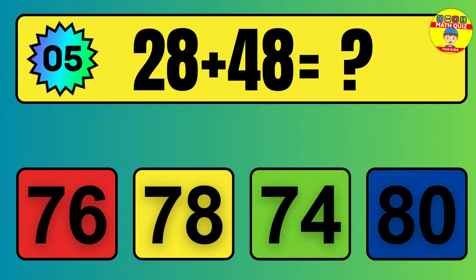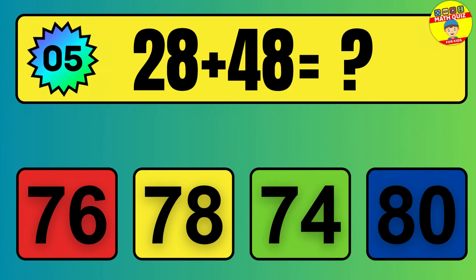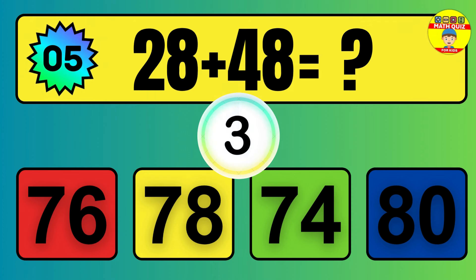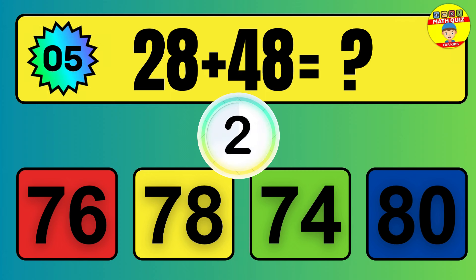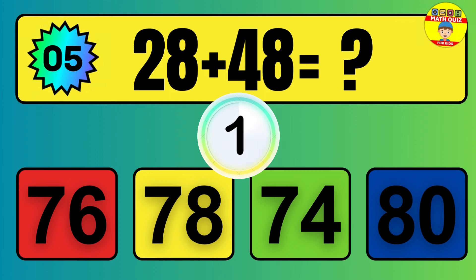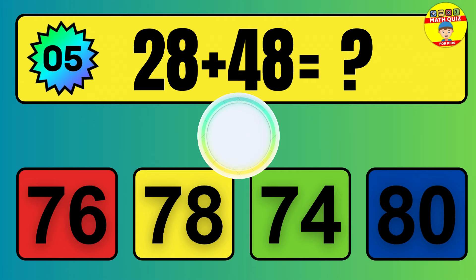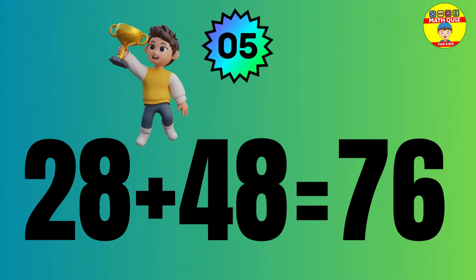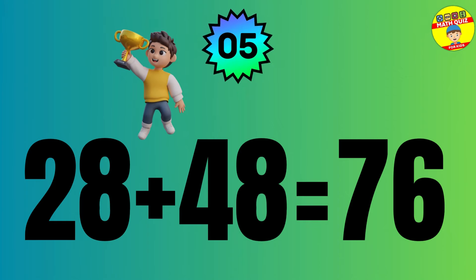Question: 28 plus 48 equals what? The answer is 28 plus 48 equals 76.